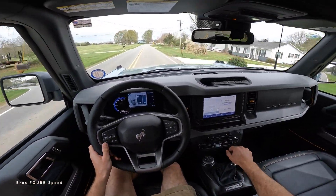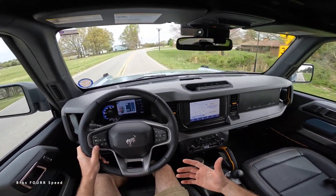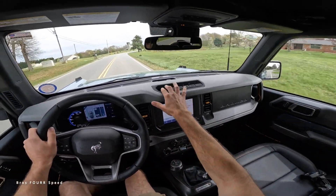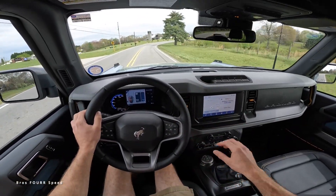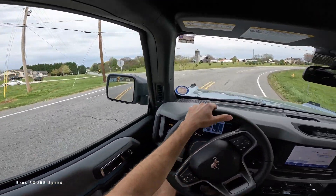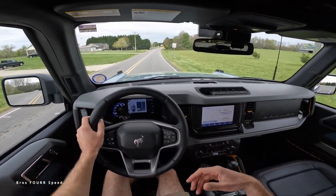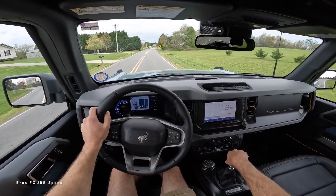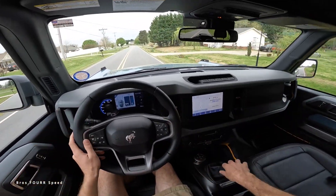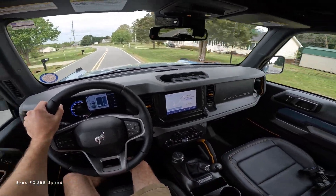My first real drive behind the wheel and I am not hating this at all — very nice. I like the interior for this model too. We are missing the trail turn assist, which you can get with a higher package. This is a nice on-road driving experience. If you want to see the Bronco off-road, we made a few videos on that when we went to the Bronco Off-Rodeo — check those out on the channel.